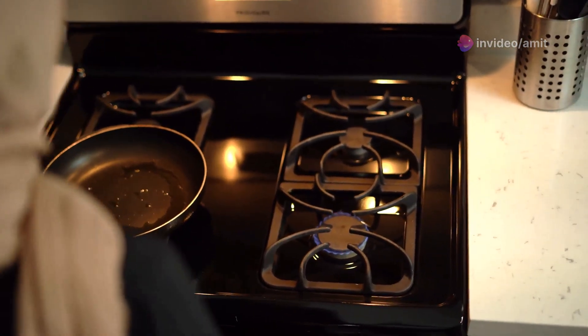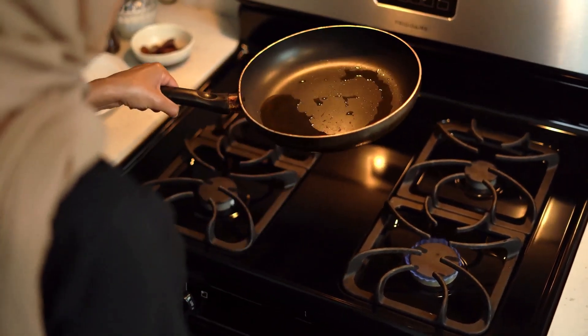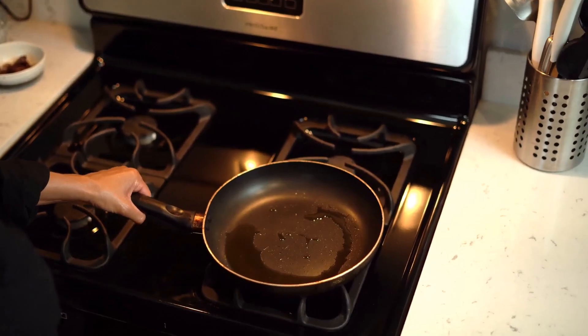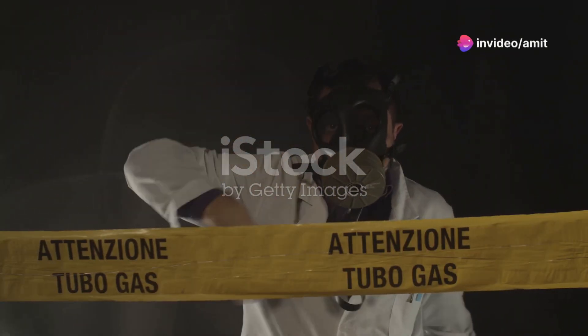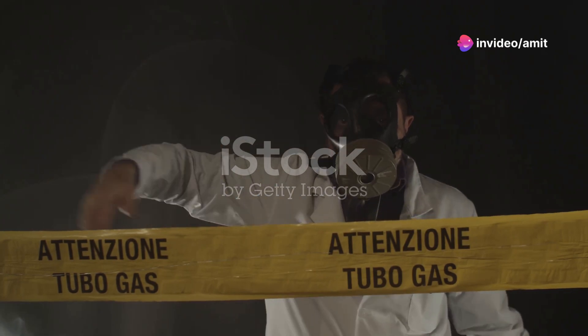Hey everyone! Have you ever walked into a room and caught a whiff of something that smells like rotten eggs? That could be a warning sign of a gas leak in your home, a potentially dangerous situation if not handled correctly. Today I'm diving into the hidden dangers of domestic gas leaks and why it's crucial to stay informed.